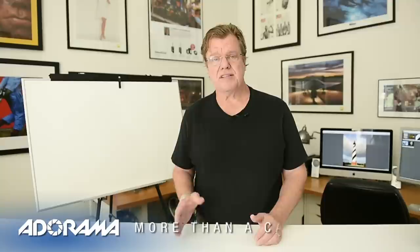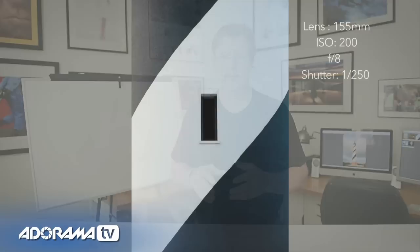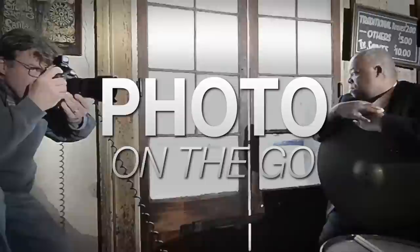Hi, this is Joe McNally for AdoramaTV. In this video I'm going to talk to you about lens selection and how showing a piece of something can make it more interesting than showing the whole thing. AdoramaTV presents Photo on the Go with Joe McNally, where you'll go behind the scenes to see how great photos are made.